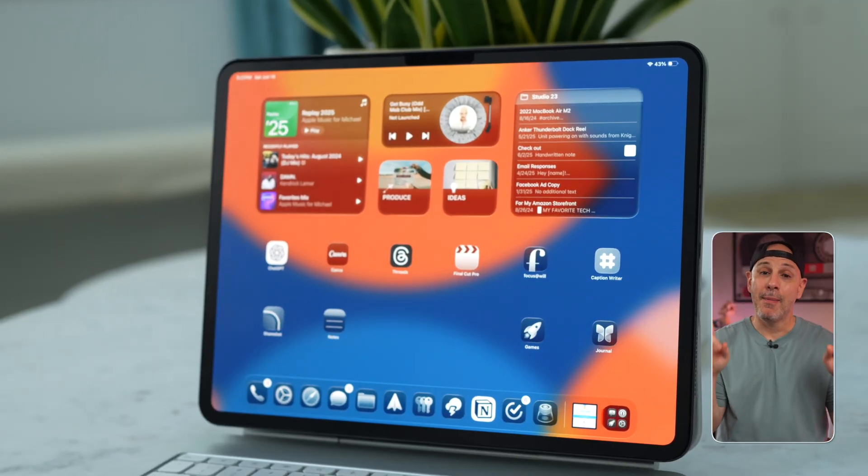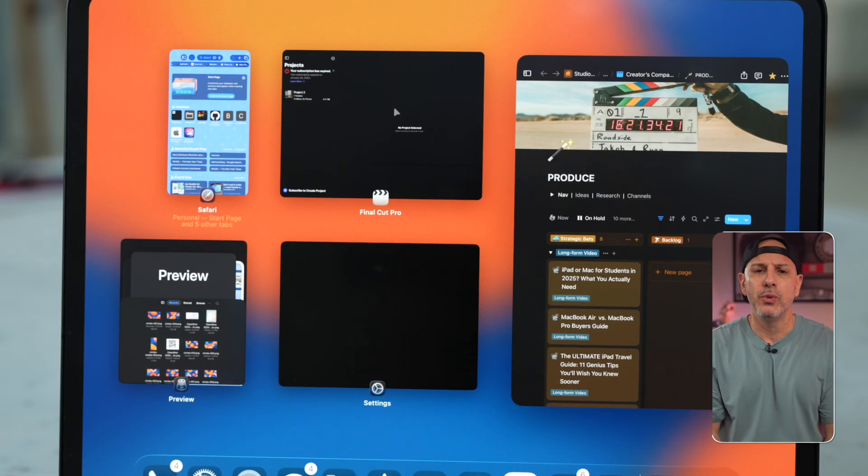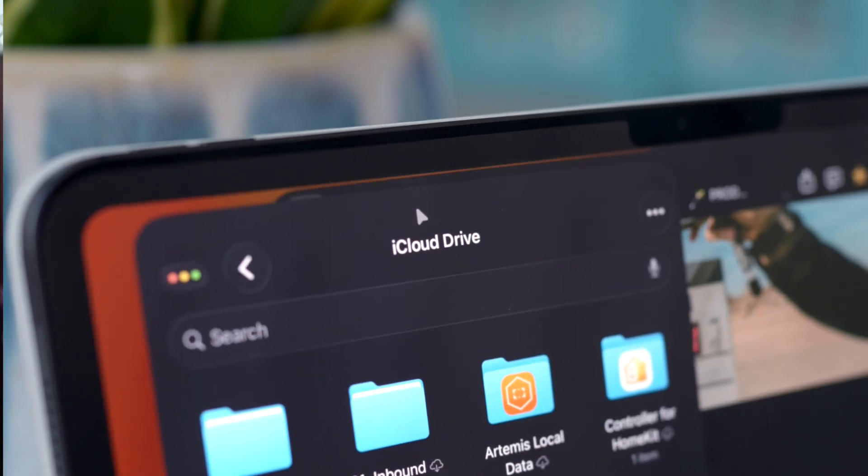iPadOS just changed the game again. This year, iPad unapologetically stole WWDC with a list of features that power users have lusted over for years, making it that low-key laptop replacement that some of us have been side-eyeing for a while now. But here is the twist — it's not just about what is new, it is about what is finally possible with the iPad. So let's talk about how iPadOS 26 might finally let your iPad replace your Mac.